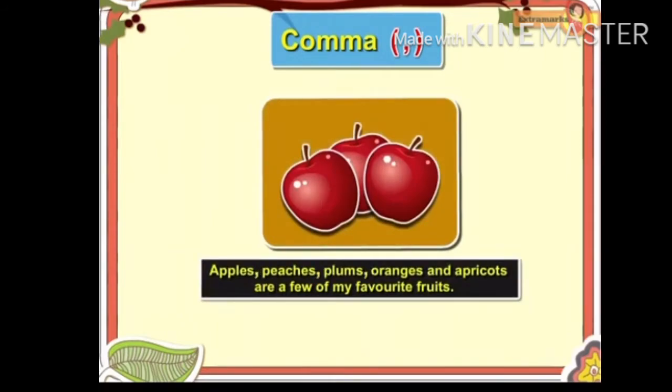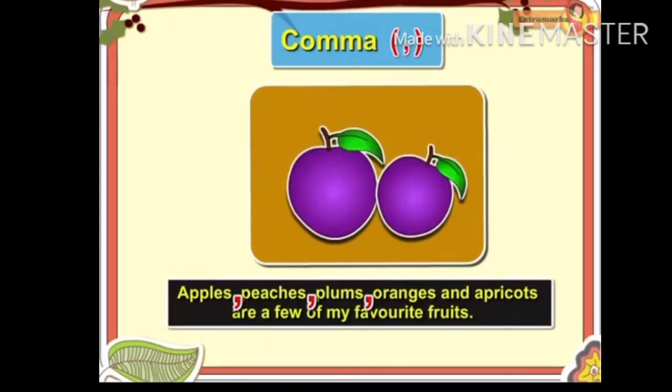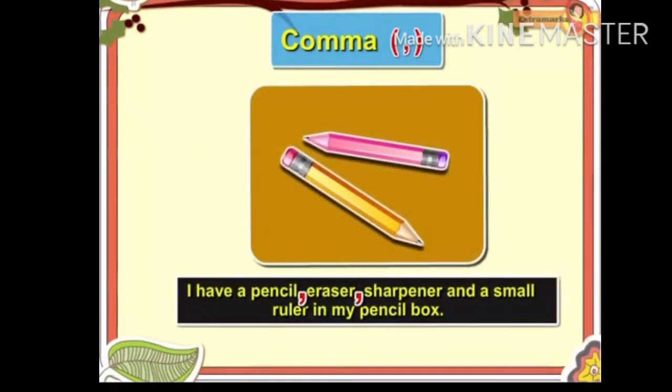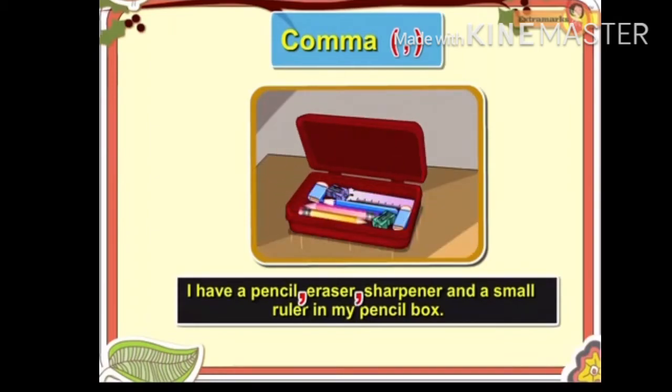The comma is used to separate a series of words in a sentence. For example, 'Apples, peaches, plums, oranges and apricots are a few of my favorite fruits.' 'I have a pencil, eraser, sharpener and a small ruler in my pencil box.'